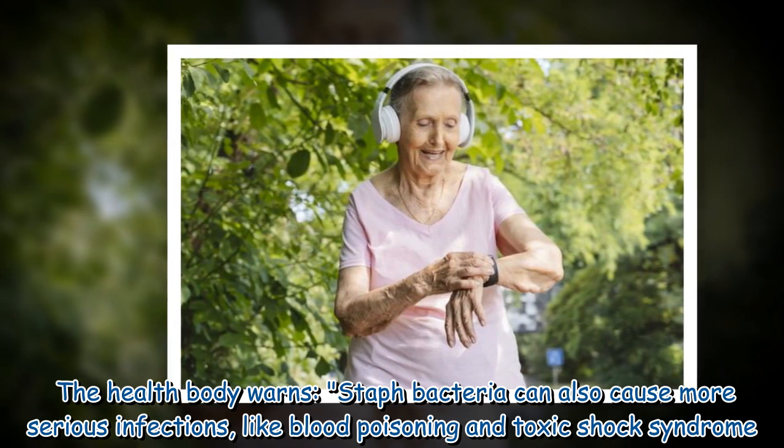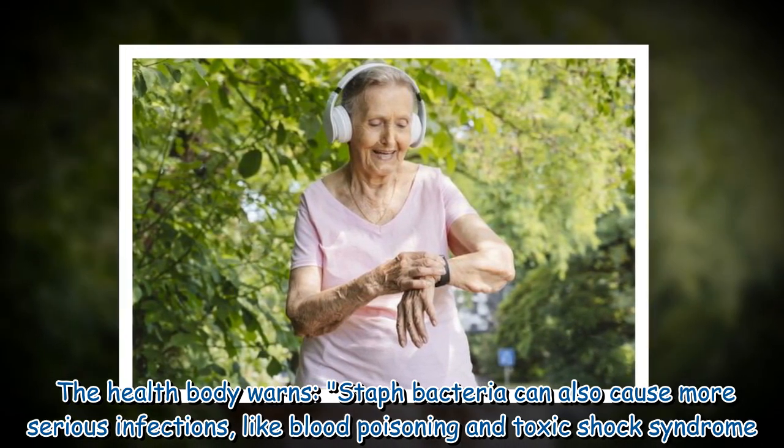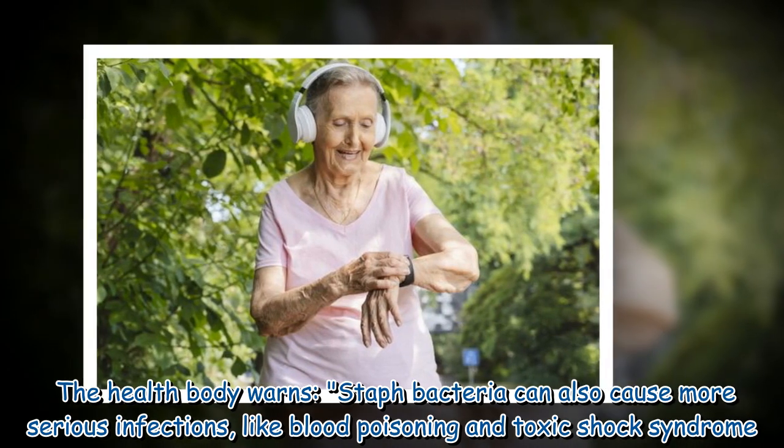The health body warns that staph bacteria can also cause more serious infections, like blood poisoning and toxic shock syndrome.